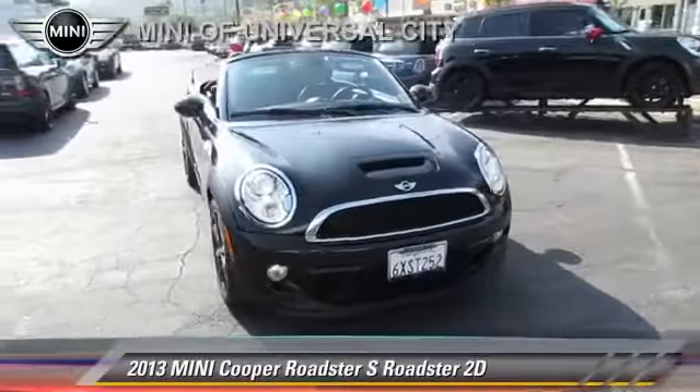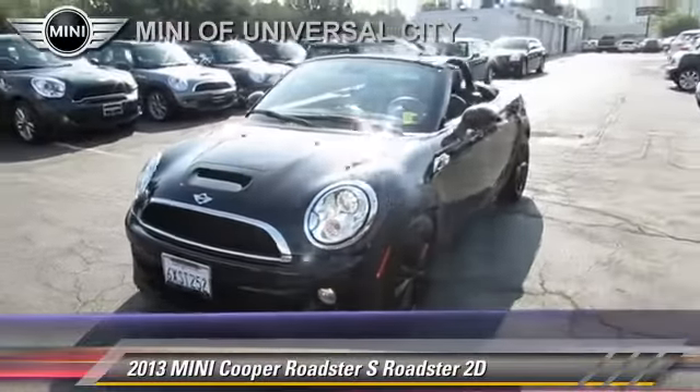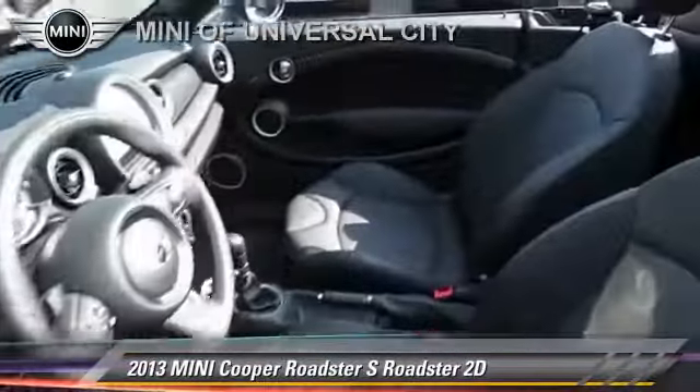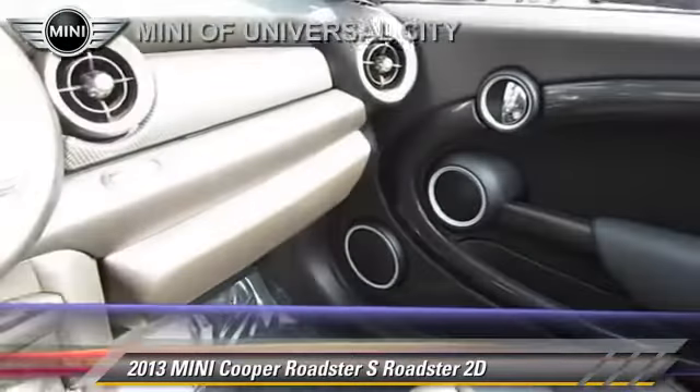The 2013 Mini Cooper, powered by a turbo 1.6-liter 4-cylinder engine, with a 6-speed Steptronic transmission. This front-wheel-drive roadster, with fewer than 10,000 miles on the odometer, gets up to 30 miles per gallon.